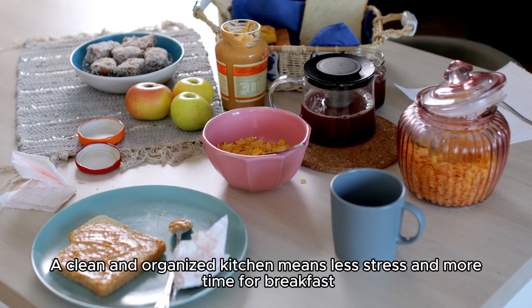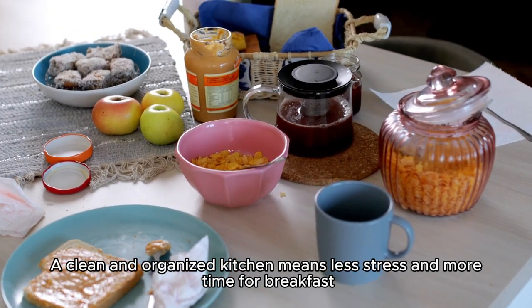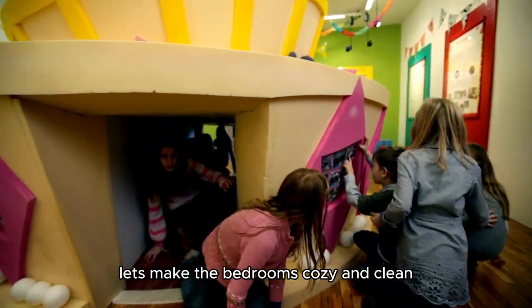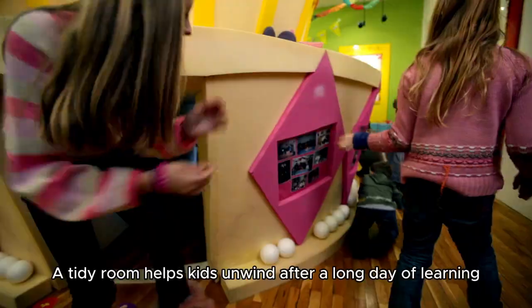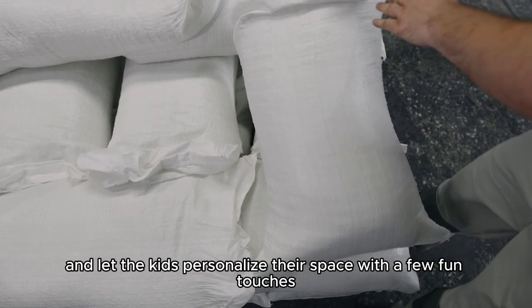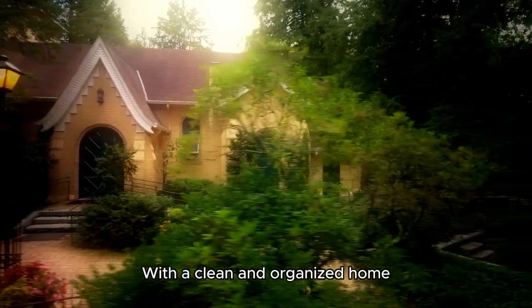A clean and organized kitchen means less stress and more time for breakfast. Finally, let's make the bedrooms cozy and clean. A tidy room helps kids unwind after a long day of learning. Make those beds, fluff the pillows, and let the kids personalize their space with a few fun touches.